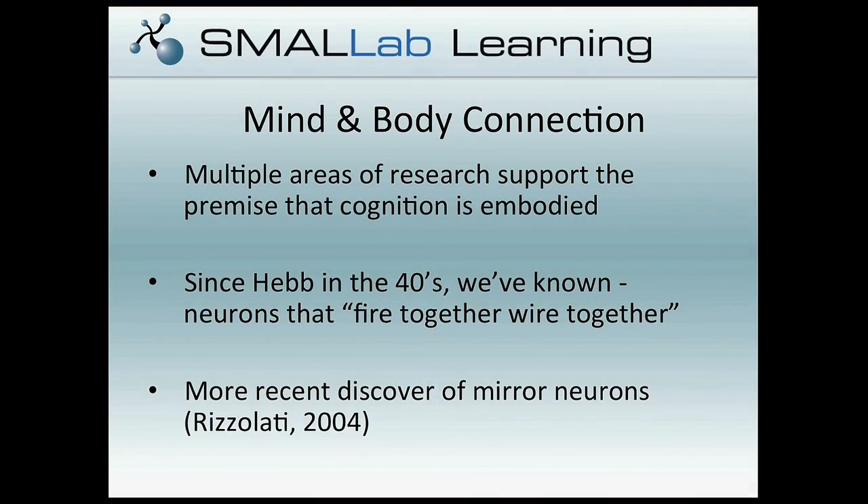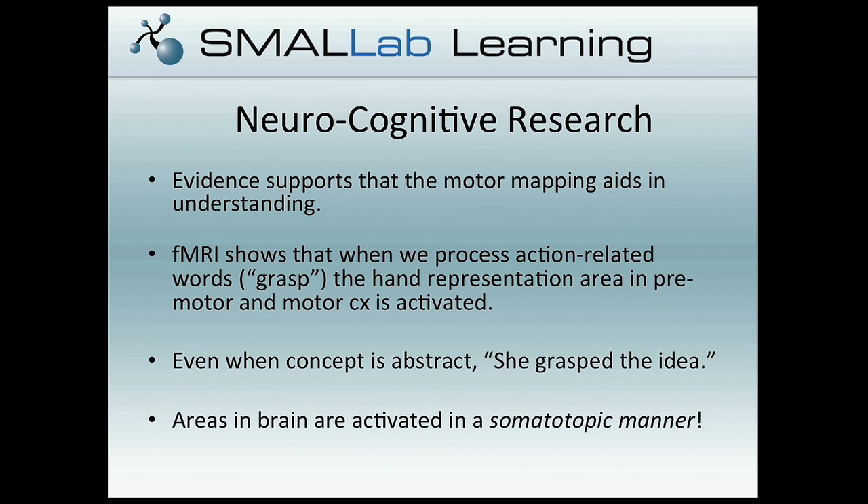The next piece is learning sciences and a trend we've been looking at: embodied cognition. We've known for a long time that there's a strong connection between mind and body — the discovery of neurons, the structure of the brain, and more recently mirror neurons and how they play an important role in how we understand and engage with the world. fMRI research shows that when subjects hear a word like 'grasp,' you see activity in the parts of the brain that control motor function. Even with abstract concepts like 'grasping an idea,' you see the same kinds of brain activity unfolding — telling us there's something really fundamental going on between the mind and the body.